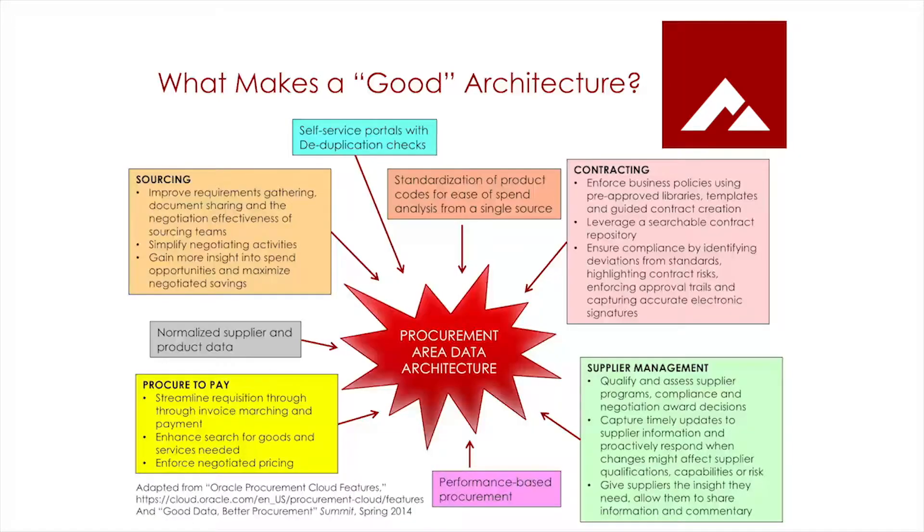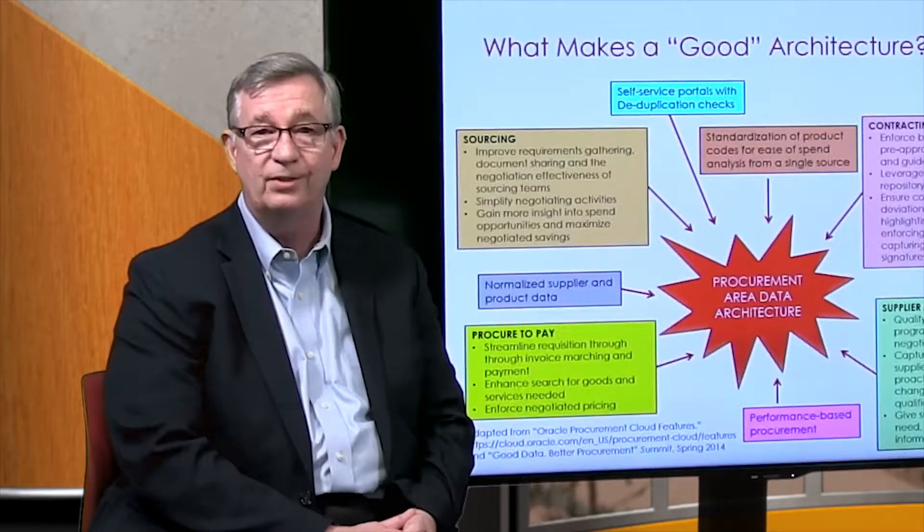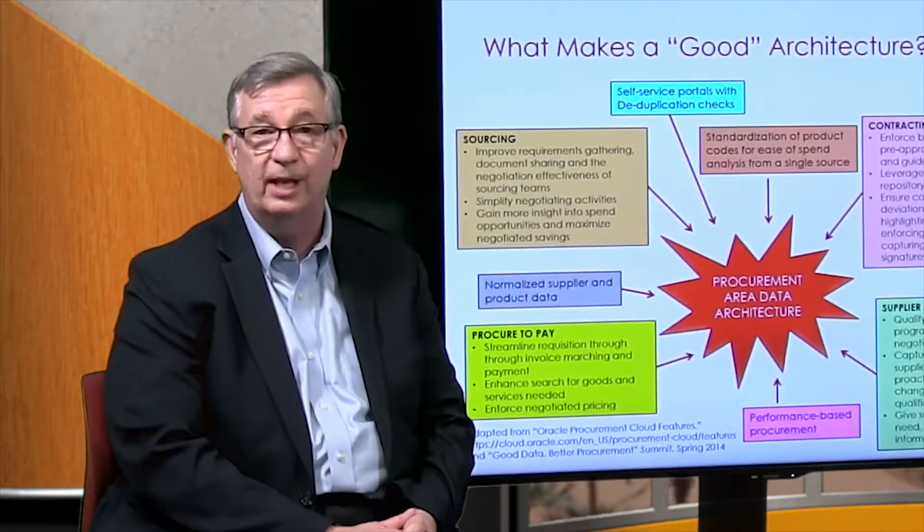Good data architecture creates a very solid and basic understanding that all people involved can look at, follow, and see as a roadmap for how data is managed, how it's put together and articulated, and then how it's put to use in organizations. Architecture is not just about the technology — it's very much also about the process and the people involved in using that technology and leveraging it for value.